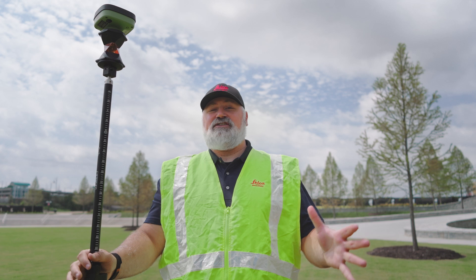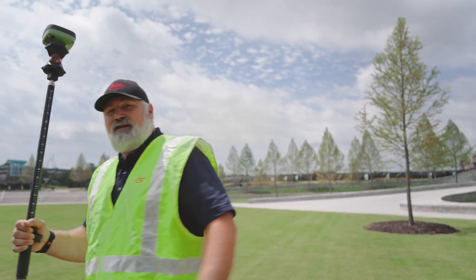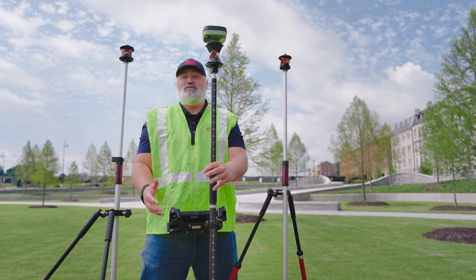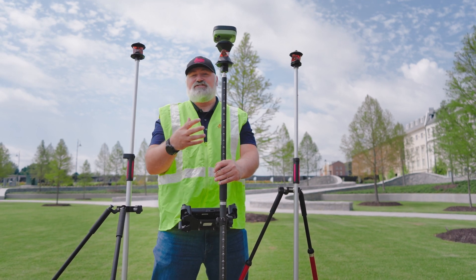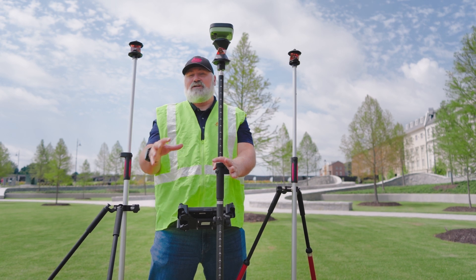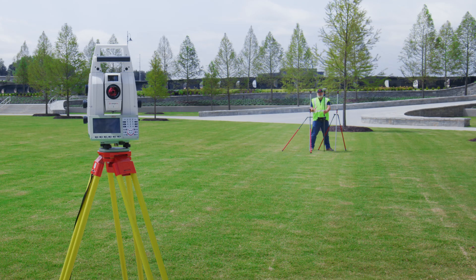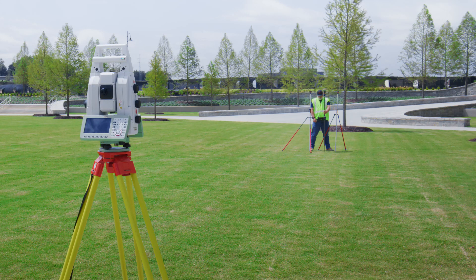That was pretty convincing, but we really want to put this to the ultimate test — make it as hard as physically possible. I'm going to grab the other prism and bring it over here side by side. Here is the ultimate test: three prisms — the rover prism we're trying to lock onto and two other prisms just a couple of feet away. The total station is pointed away, no lock, and we're in between these two prisms. Initiating the GPS search now — and we're locked and can start measuring points.